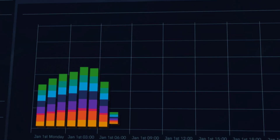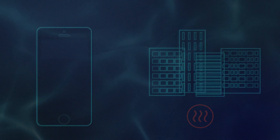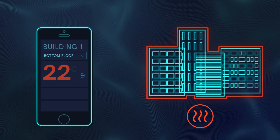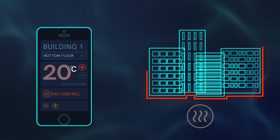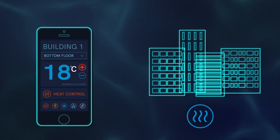The Enescope platform gives you complete visibility of your estate's energy profile, whatever your location. And with the power of big data at your fingertips, and our wireless control functions now available as standard, you can manage it all remotely, even from your smartphone.